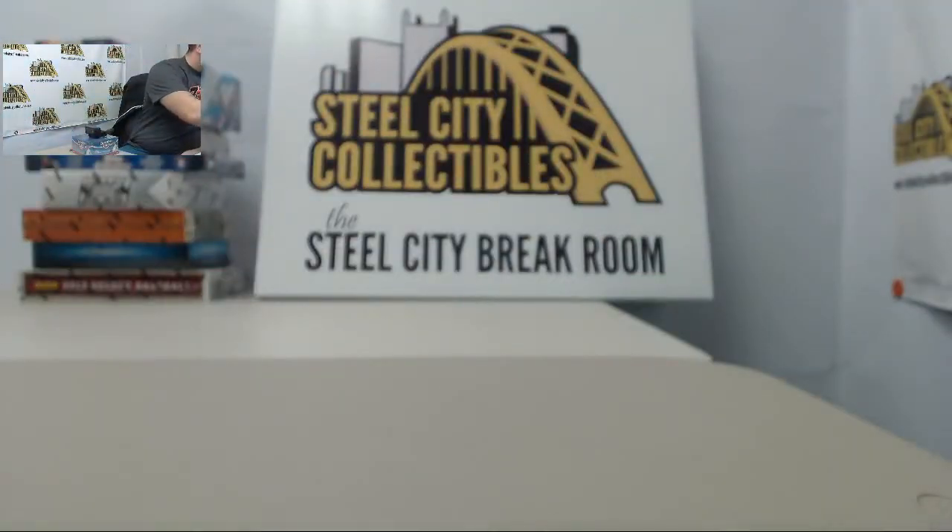Nice box there of Titanium. I also wanted to remind everybody in the audience — tonight at 8 o'clock we are having a special Steel City break room after hours, a little late night break session between 8 and 11 with Russ. If anybody has any personal breaks you'd like to get done and you have the time in the evening, we will be here for you.